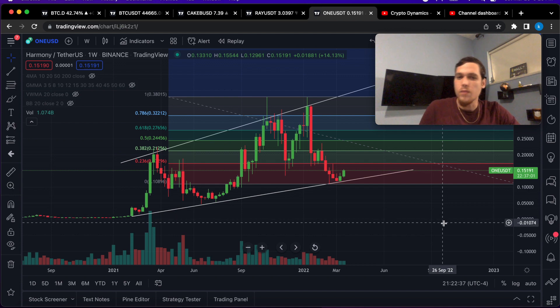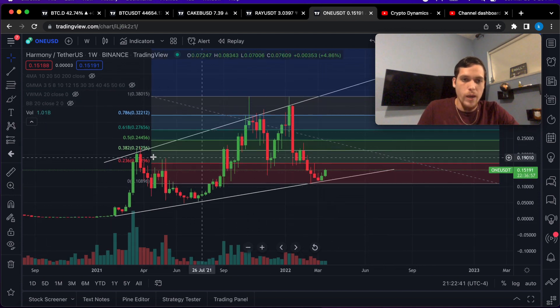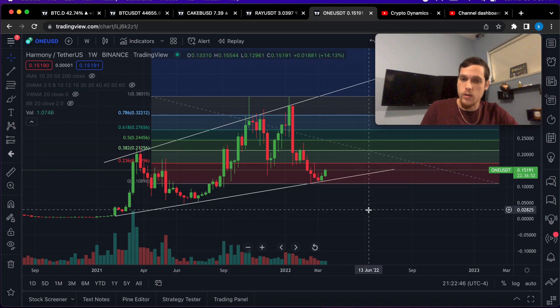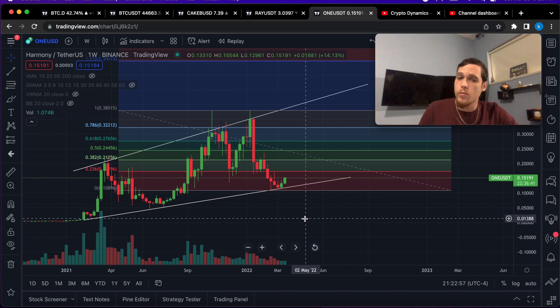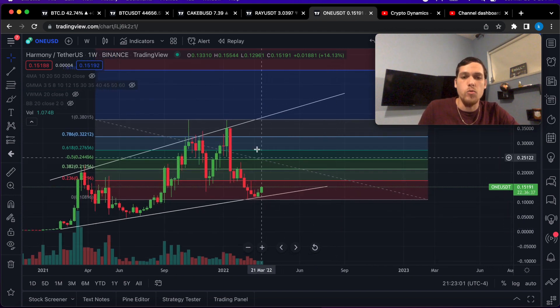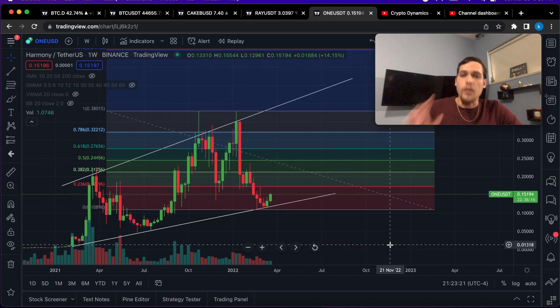Harmony One is trading in between this channel. We have bounced off the resistance line and off the support line multiple times, and now that we are potentially looking at a reversal, we are likely to come back up to retest the all-time high at 38 cents. Let's go ahead and talk about more specific price targets.